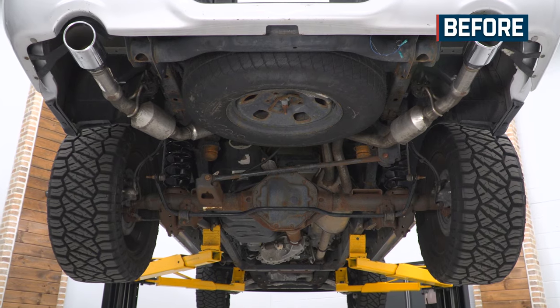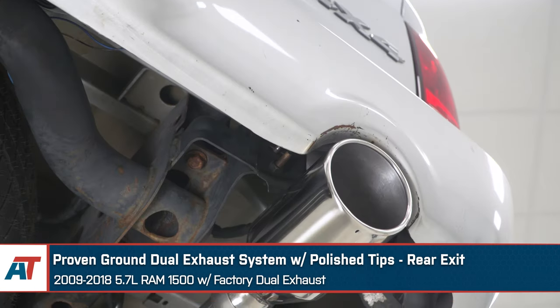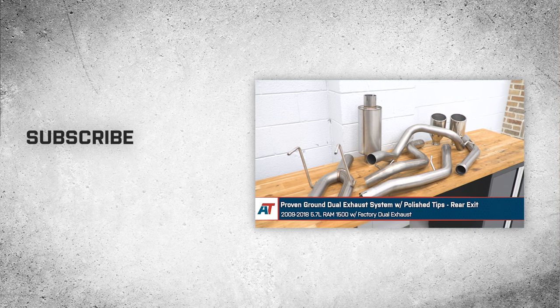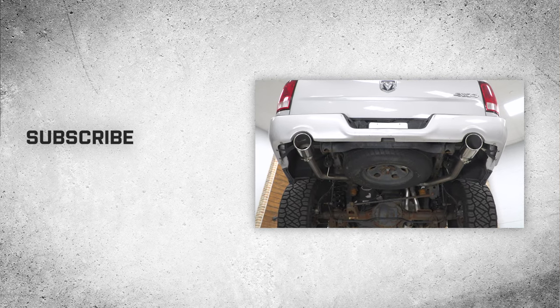And that wraps up our review and install of the Proven Ground dual exhaust system with polished tips and rear exit for your 2009 to 2018 5.7 liter Ram 1500 with factory dual exhaust. Thanks for watching, and remember — for all things Ram, keep it right here at AmericanTrucks.com.